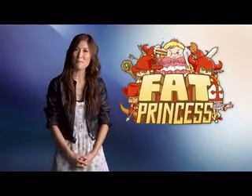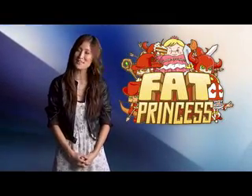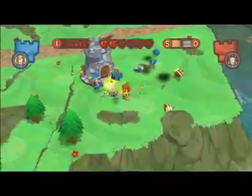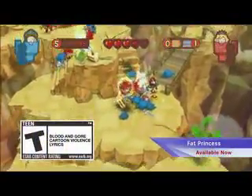And first up, the game everybody wants to get their hands around — Fat Princess has arrived in all her multiplayer majesty. Rescue your beloved princess through teamwork in the comic medieval battle royale, Fat Princess.